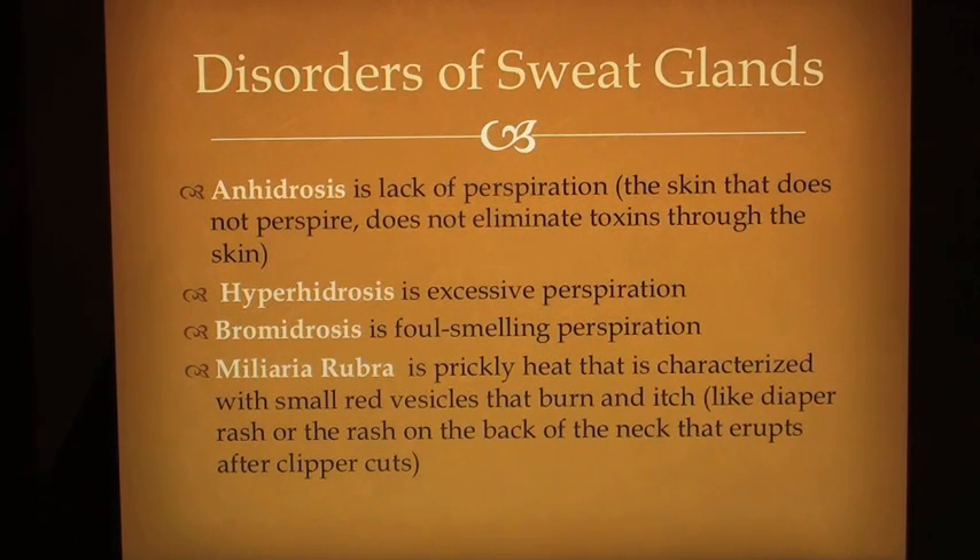Disorders of sweat glands: Anhidrosis is lack of perspiration — skin that does not perspire does not eliminate toxins through the skin. Hyperhidrosis is excessive perspiration. Bromidrosis is foul-smelling perspiration. Miliaria rubra is prickly heat characterized by small red vesicles that burn and itch, like diaper rash or the rash on the back of the neck that erupts after clipper cuts.